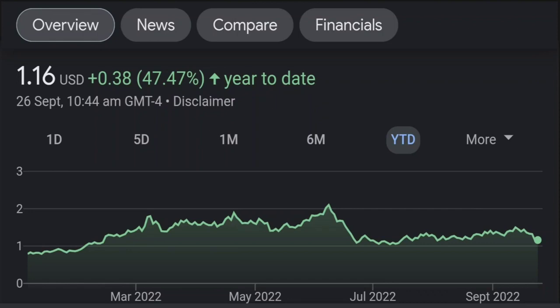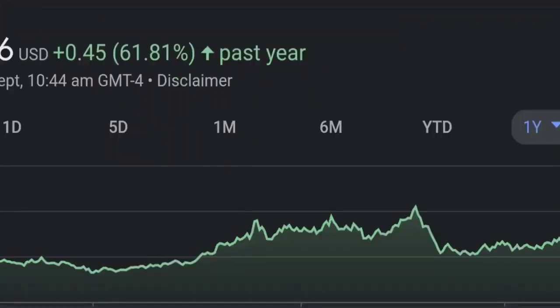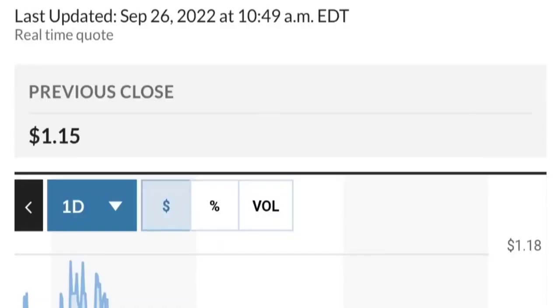Zooming out to the daily chart — on the daily it still looks bullish. It's still in an uptrend and still within this symmetrical triangle. As you can see, so far it is respecting this yellow trendline.